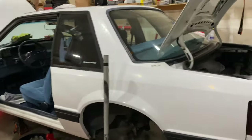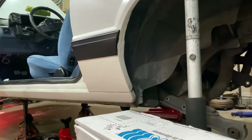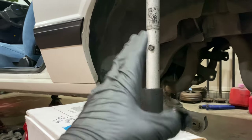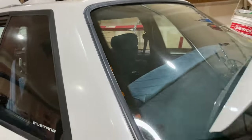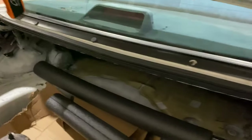We're doing a 3.73 rear end with a Yukon locker, Cobra brakes in the rear with drilled and slotted rotors, Cobra brakes in the front with drilled and slotted rotors, and then he's going to get some BBS wheels custom made once he gets the car back. He originally planned on getting the car painted and everything fixed, but I recommended he leave it as is — all these little holes tell a story, man. It was a cop car, so I would leave those and just get it detailed.